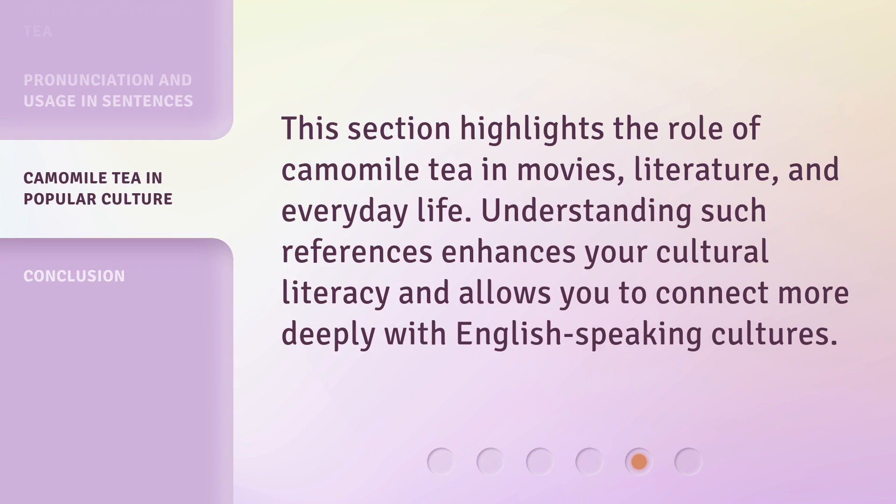This section highlights the role of chamomile tea in movies, literature, and everyday life. Understanding such references enhances your cultural literacy and allows you to connect more deeply with English-speaking cultures.